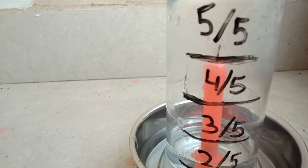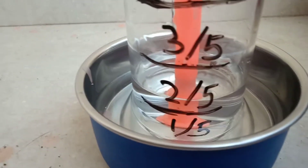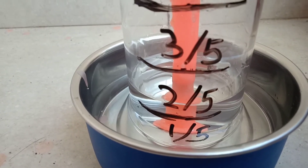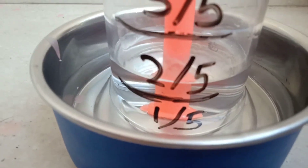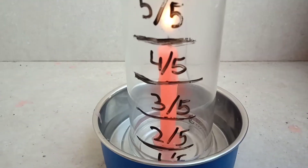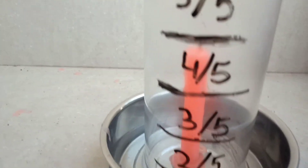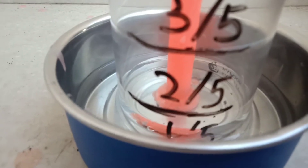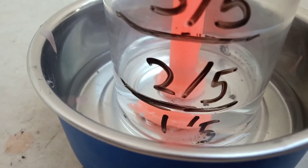Now the candle is out — water came out. The water rose up into the glass, showing that the oxygen was consumed.